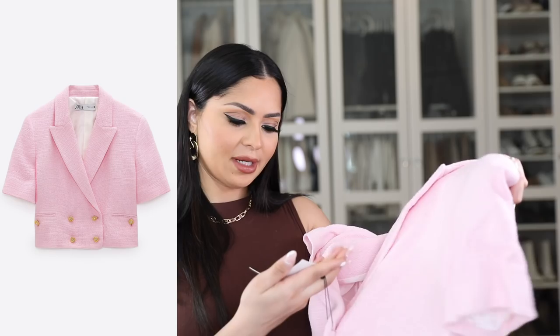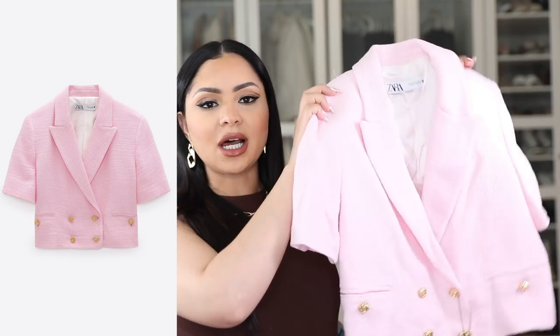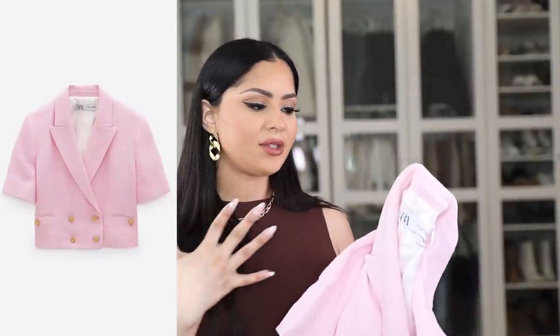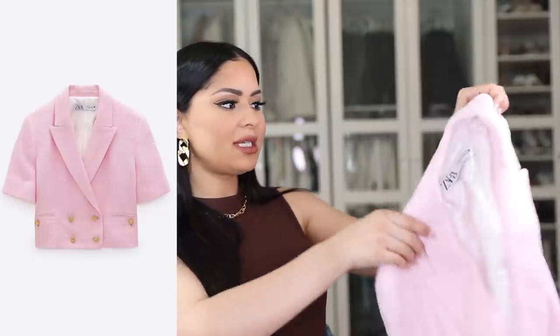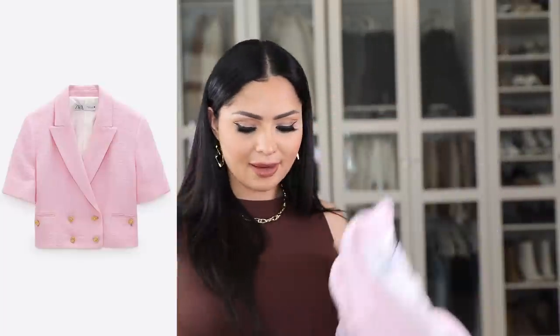I ended up getting the top in a size medium — I believe they were sold out of the small, but I like going a size up for a nice oversized fit anyway. This color is so pretty — it's not that obnoxious pink, it's very subtle. You can wear this in the daytime or even for a date night with some really pretty sandals.